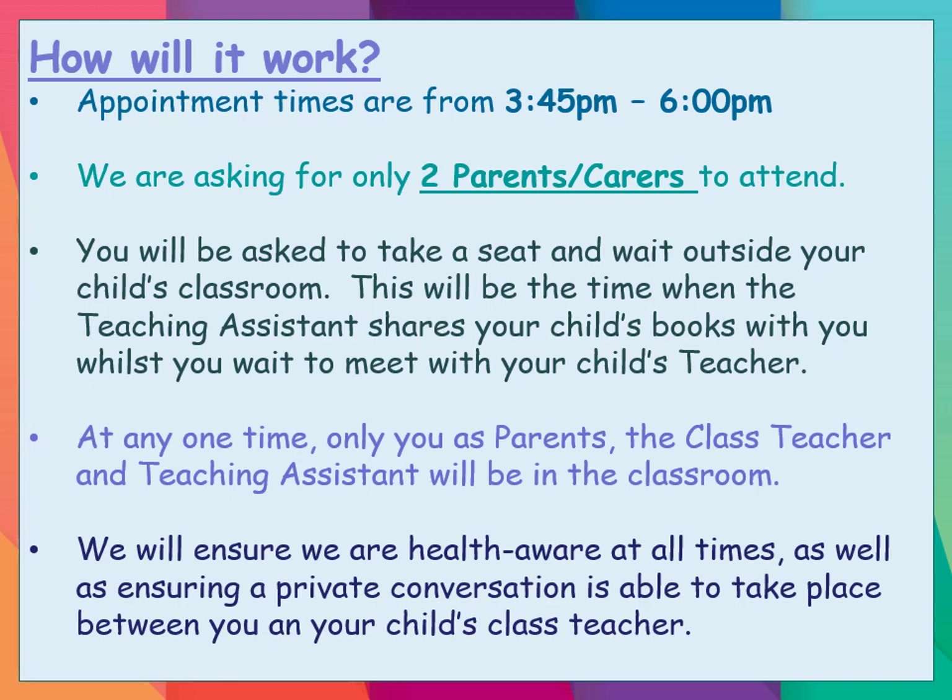You'll be able to take a seat outside just before your appointment, talk to the teaching assistant that works within your child's classroom, talk about what they're like in class, how they've settled, and anything you want to ask them. You'll get a chance to look at your children's books and the progress they've made in such a short space of time since they've been in their new year group. You'll be in the class with your class teacher for your appointment time, with only you as parents and family in the classroom, giving you that privacy to talk about your child's education without anybody overhearing your conversation.